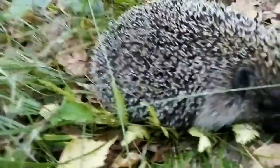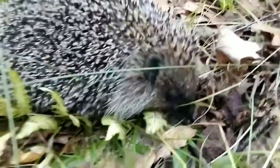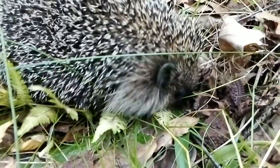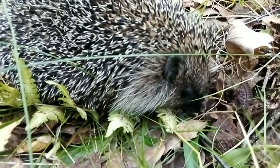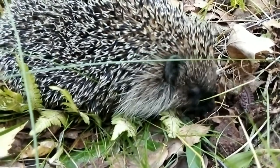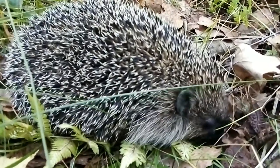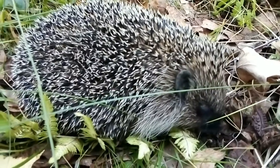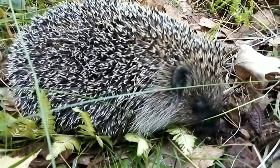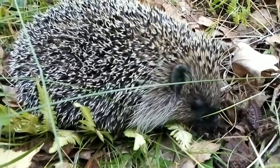The nose is not large, black, always moist and shiny. The animal constantly pokes it into various holes in search of food. The head is relatively large and wedge-shaped, with an elongated facial region. The upper jaw has 20 sharp and rather small teeth, while the lower jaw has 16 of the same. The upper incisors are located slightly farther from each other than the lower ones, so the lower incisors fit into the gap between the upper ones.